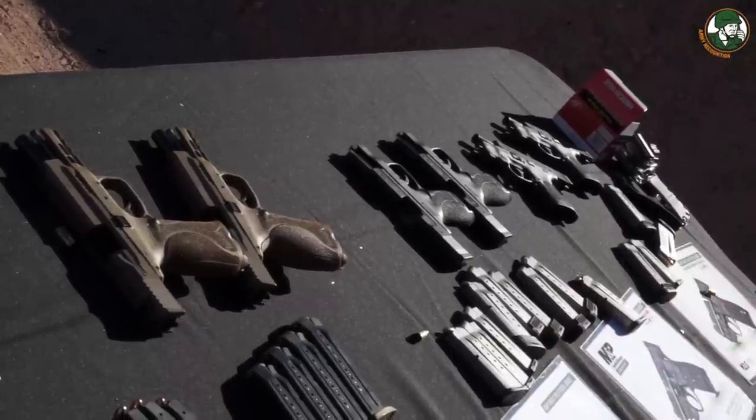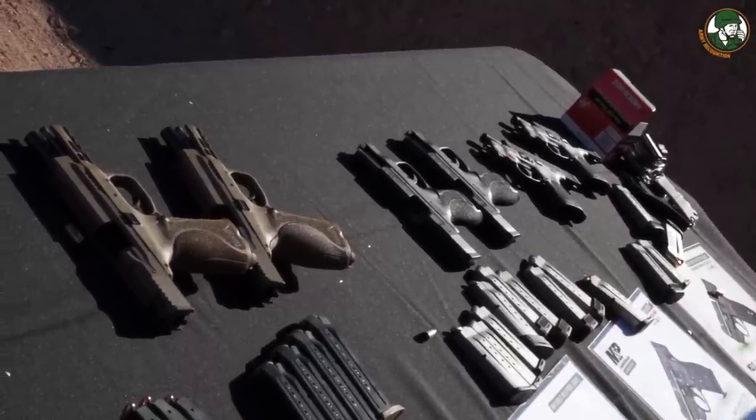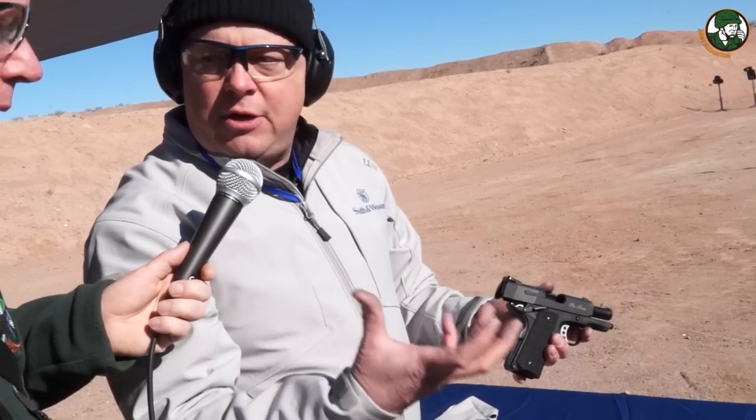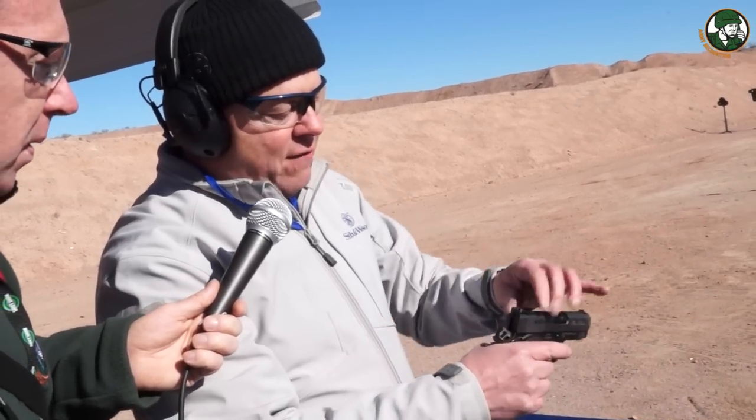Also new out of the Performance Center is this 3-inch subcompact 1911. What's unique about it is the scandium frame, so it's nice and light. It's got a round-butt frame and an easy-rack slide. If you've ever racked a 1911 slide, you know how difficult it can be. We've engineered this so it has a very easy-to-rack slide, really geared toward people who can't manipulate a slide with a heavy recoil spring.